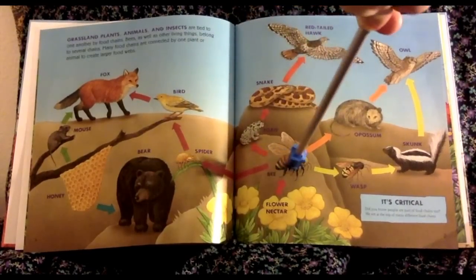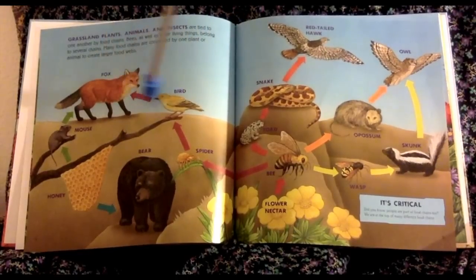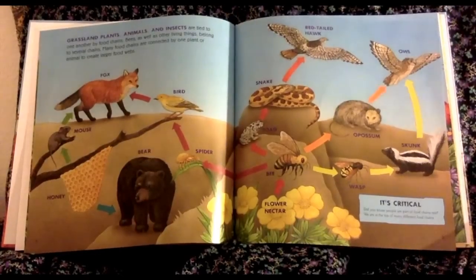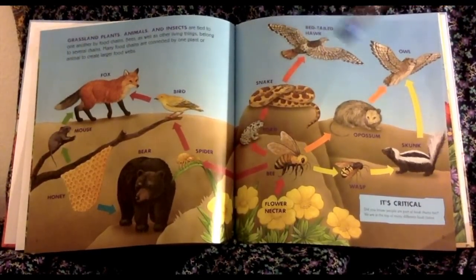A spider might eat a bee, a bird would eat a spider, and a fox would eat a bird, and a mouse — and a mouse would eat honey, and a bear would eat honey. So, see how they make chains? We're all connected.